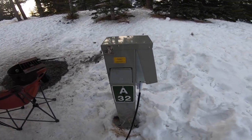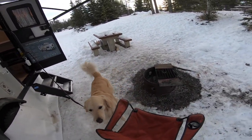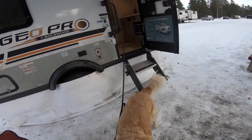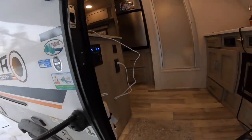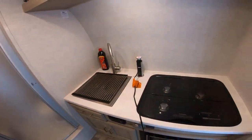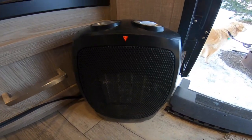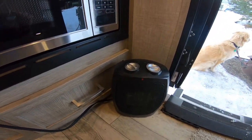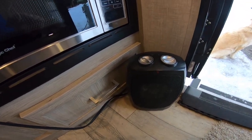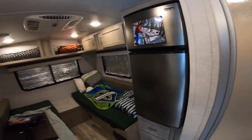The very first thing of course is an electric hookup, because that allowed me to run a couple of appliances that helped keep temperature and humidity under control. The real hero is this little space heater — in this case it's a Black and Decker I picked up at a Target for 20 bucks.